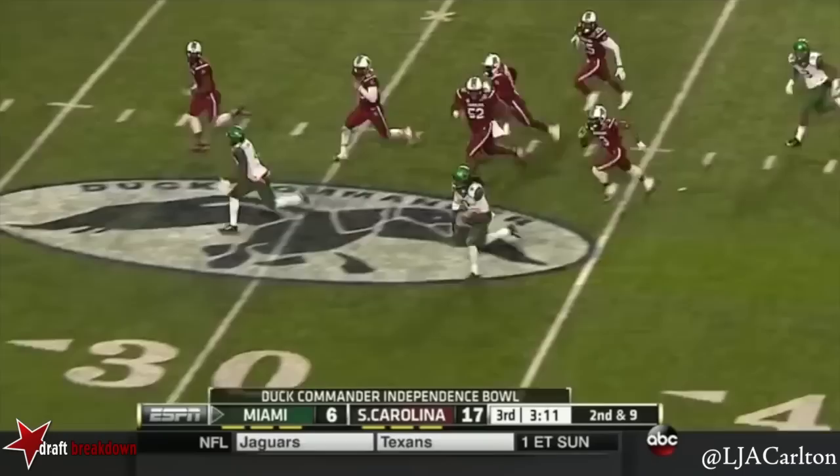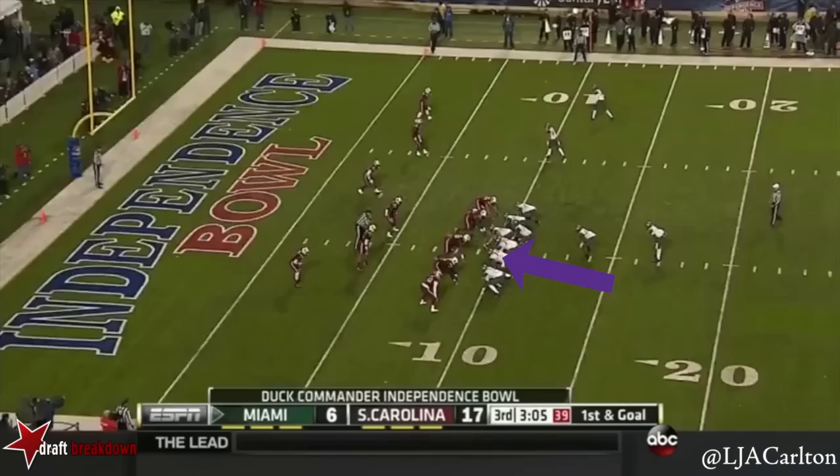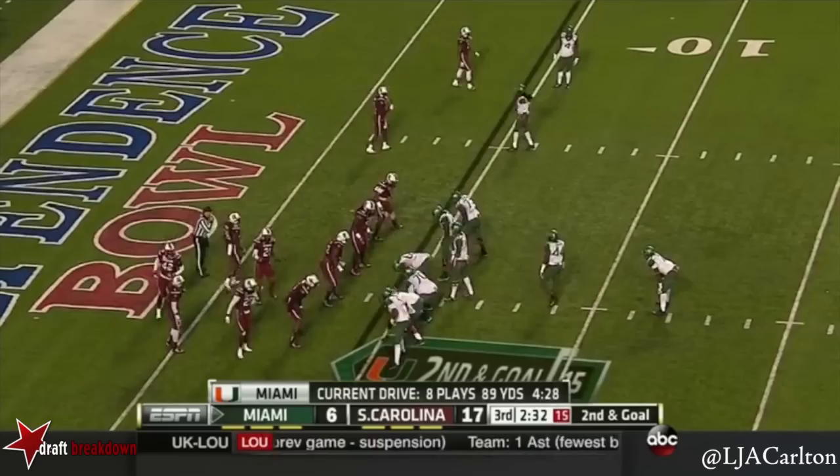They were throwing here. Pass caught by Lewis — spins out of trouble, he's to the 30, to the 20. Knocked out. Run against Duke Johnson, fake it and give. Out of the I formation, Gus Edwards knocking it down near the goal line from the five.